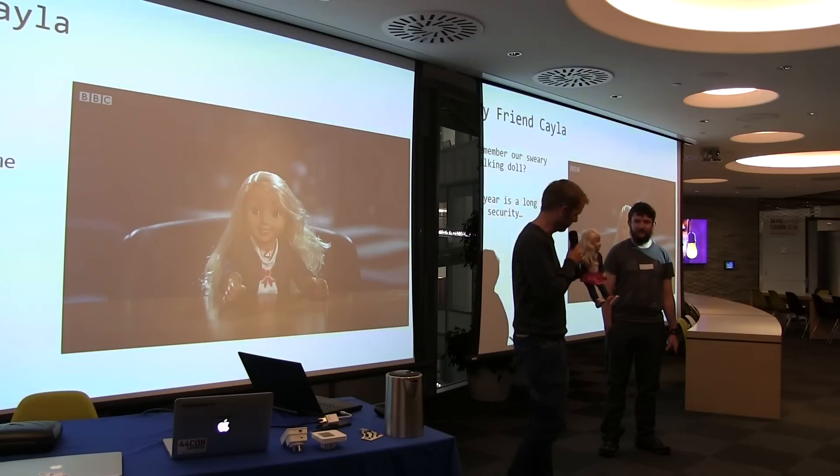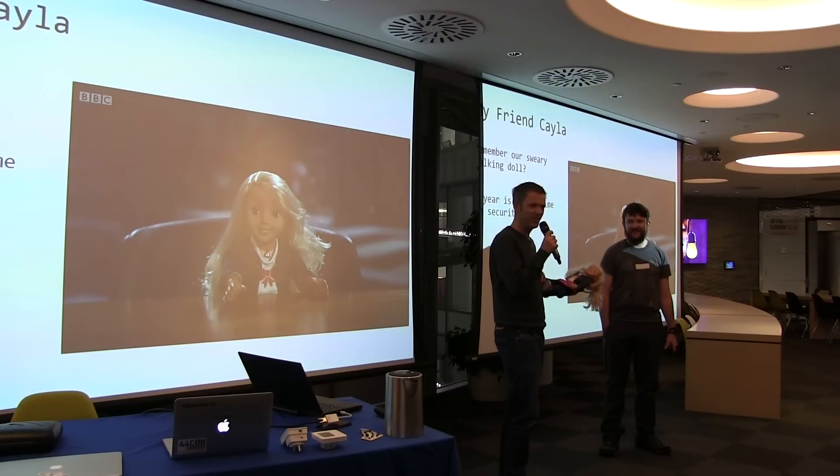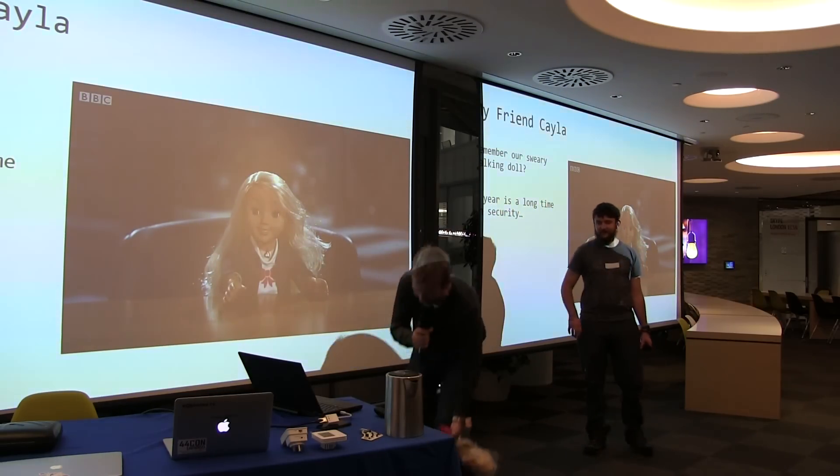The box she comes in — I saw her in Toys R Us — says this is child-safe. It filters out swear words. Really? What an opportunity. Could we bypass this?